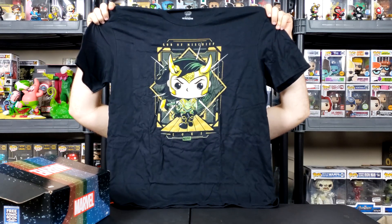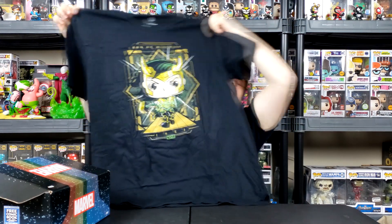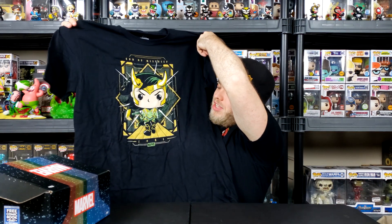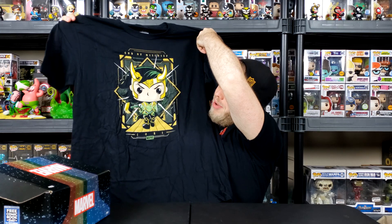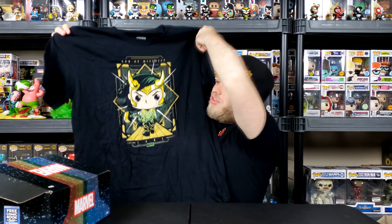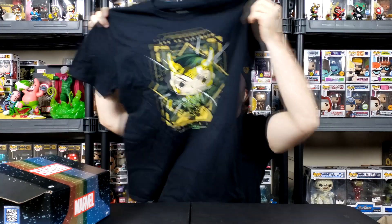So we have the shirt — we have a Loki shirt. Let's see how great this thing looks. There is the shirt that we're working with here. How awesome does it look? That is pretty freaking rad. The God of Mischief on the top, Loki on the bottom, him just in his awesome pose, obviously looking like the trickster he is. That is very cool.